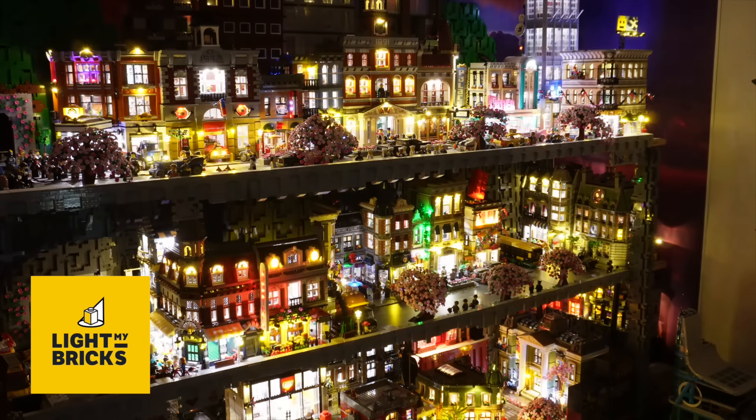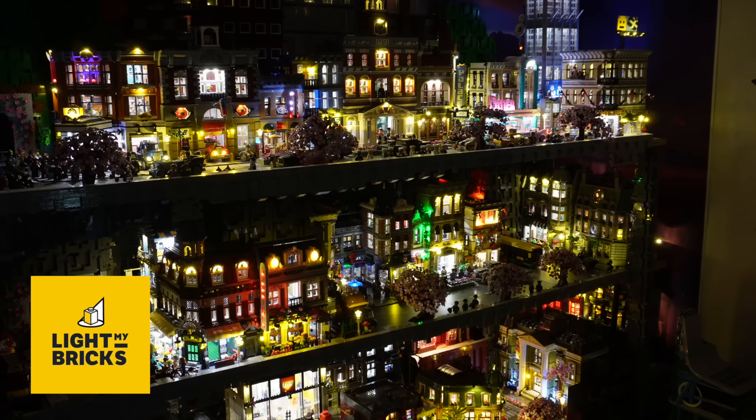With that being said, I also lit it up. Sick, right? It looks so good lit up.